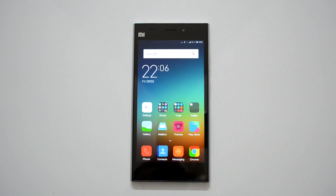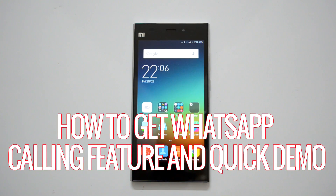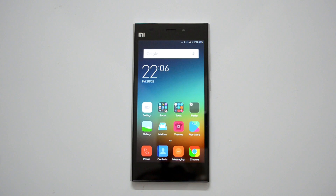Hey guys, this is Norm here for Technique. In this video we'll show you the new WhatsApp calling feature. With this feature, which has been rumored for quite a long time, you can now call your WhatsApp contacts, similar to what we have on Viber, so you can have chats as well as calling.